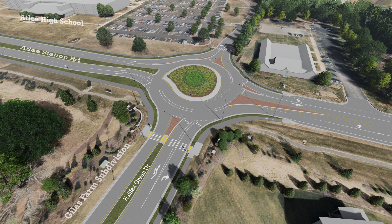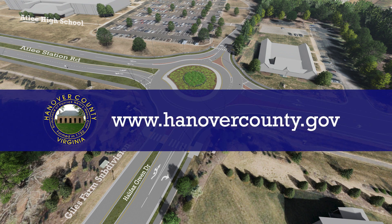For additional information about this project, please contact the Hanover County Department of Public Works or visit their website at www.hanovercounty.gov.